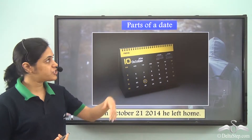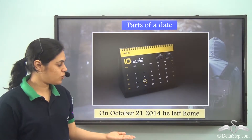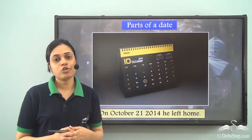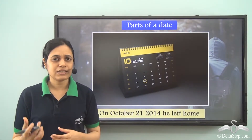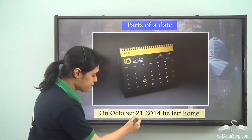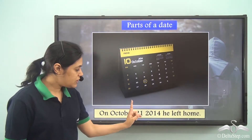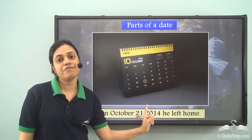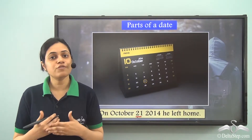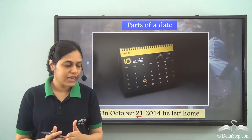Commas are used to differentiate or separate the different parts of a date. Look at this sentence: 'On October 21, 2014, he left home.' Which date am I talking about? 21 is a day in October and 2014 is the year. These are two numbers coming one after the other, and if I read these numbers one after the other, it becomes very confusing. So I need a small pause or a slight break between them.